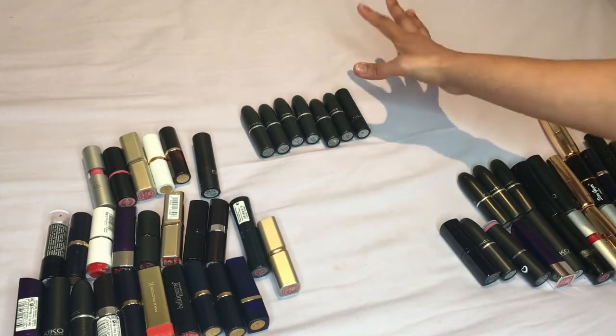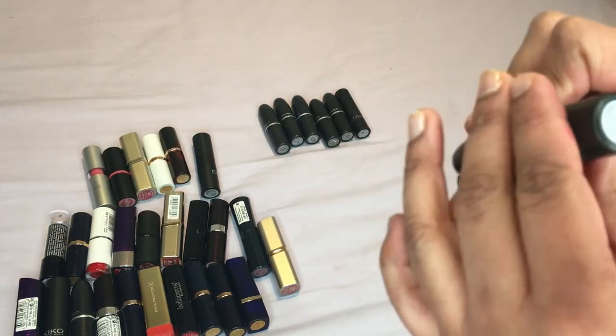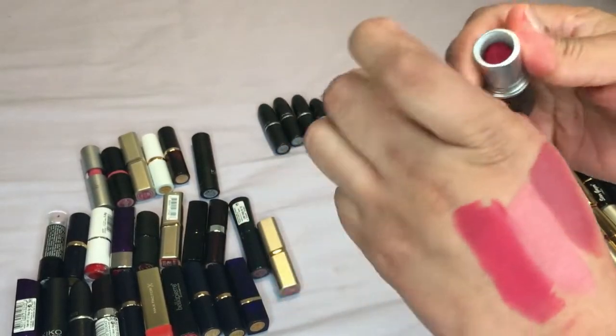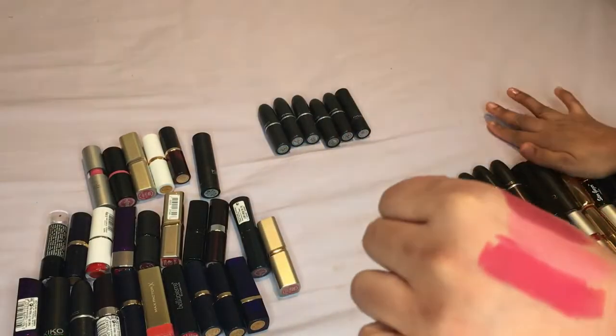Okay so then we're on our MAC ones. Let's start this side — this one is All Fired Up. I don't think you can go wrong with this color — it's such a nice reddy pink color — I'm definitely keeping it.